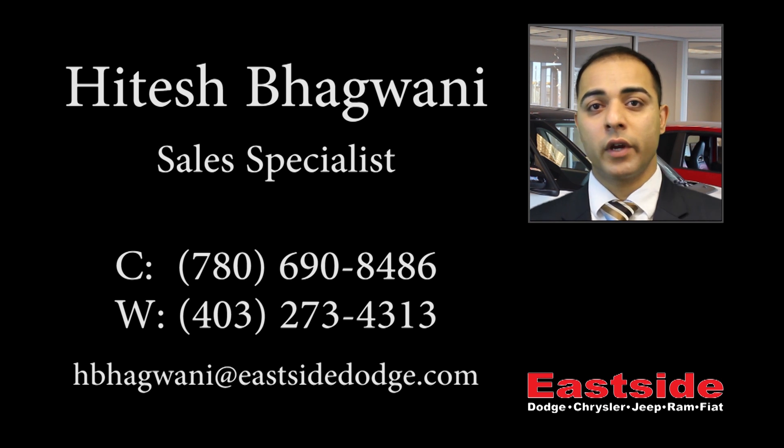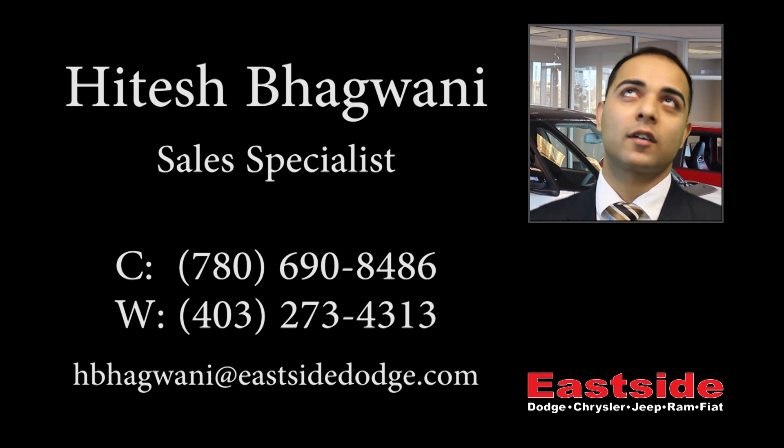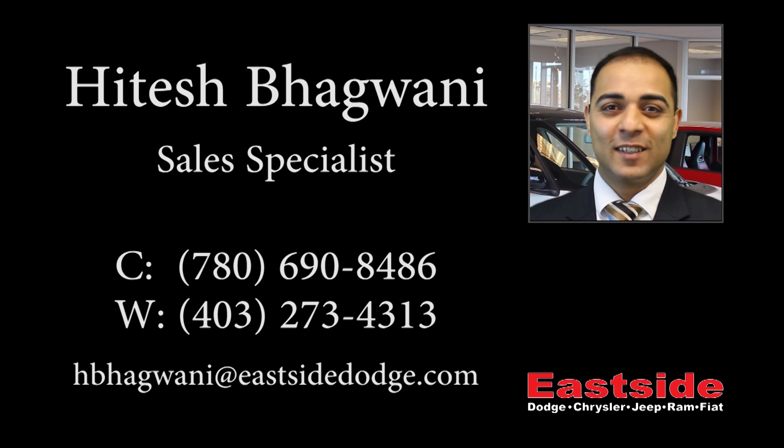Thanks for watching the video. I hope it helped. Please contact me if you want further information on the vehicle.